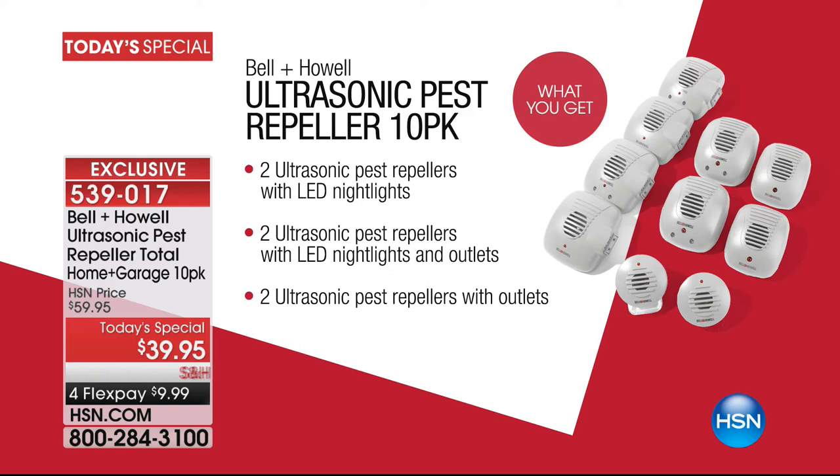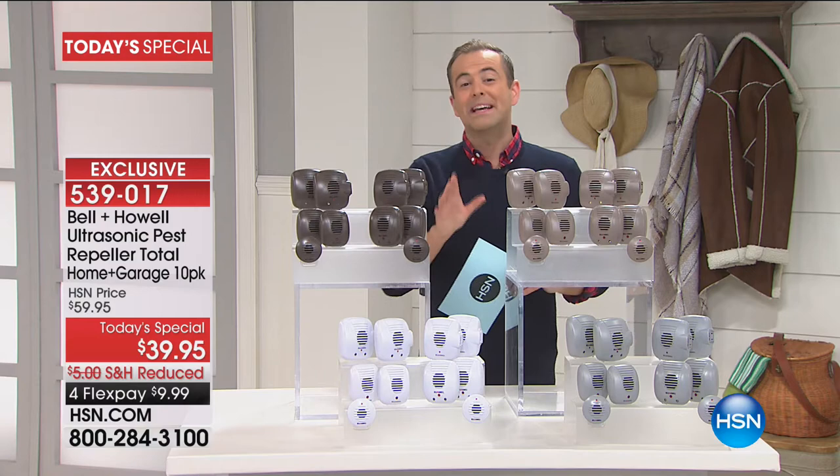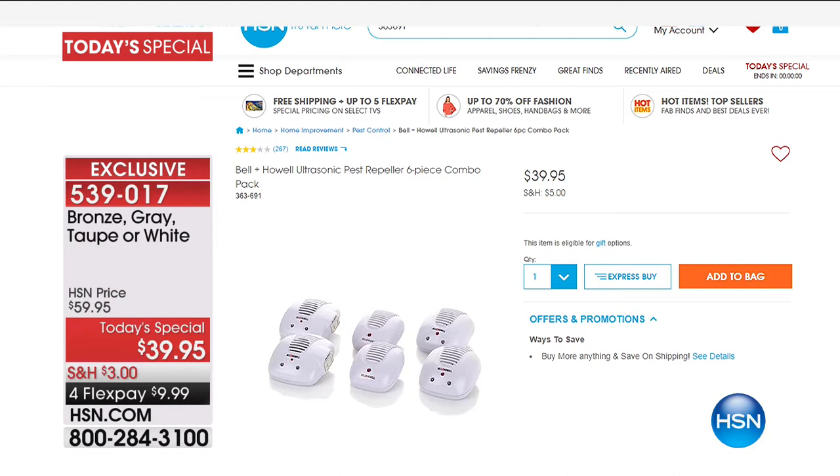With the added extra light nightlights and some of the minis in there as well, just to set up how big a deal this is: if you go to hsn.com right now, you can buy a six-pack for the same price that we're offering a 10-pack. It's like you buy six and we'll give you four free.